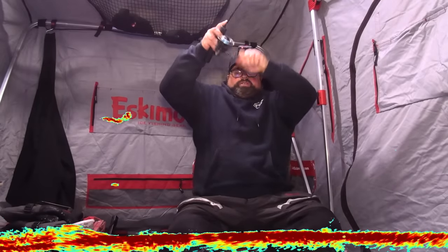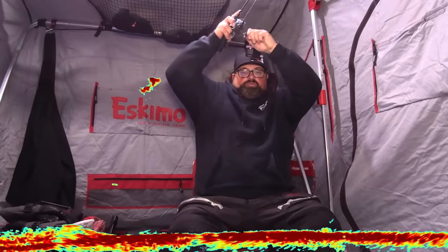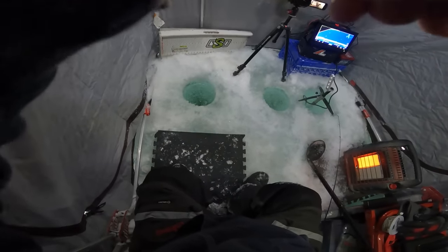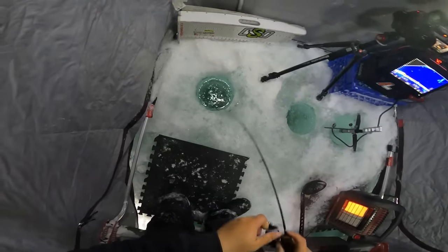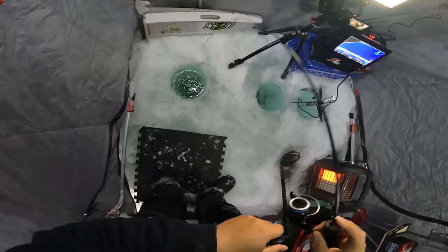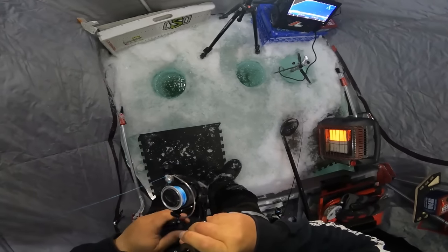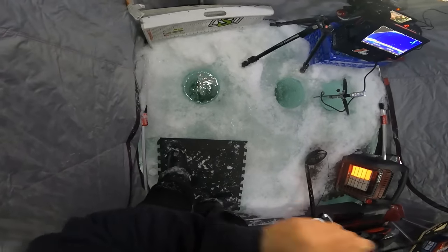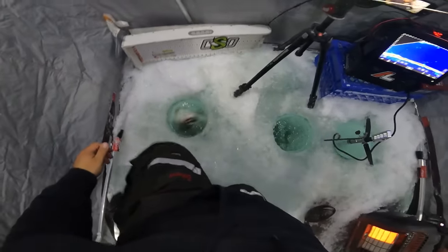Oh, what is this? That's a nice fish — a pike maybe? I think it's a pike. It's fighting like a pike. We got a fish! What's it going to be? It could be a laker I guess. It's a pike — kind of figured, looked long and skinny as it was coming up the hole.